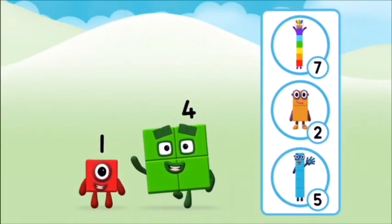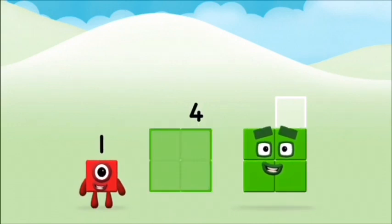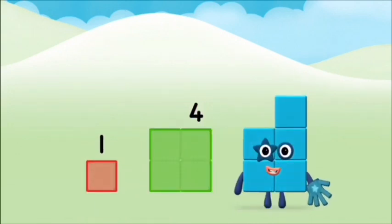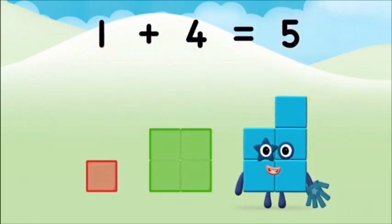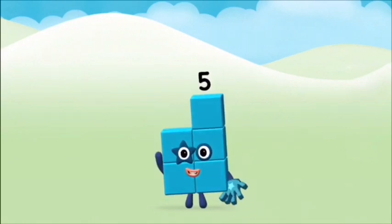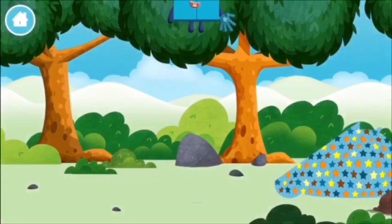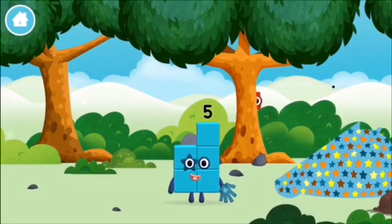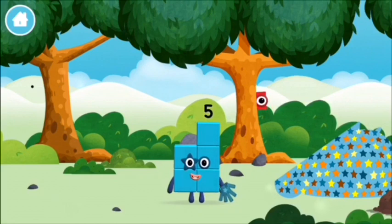Do you know which number block you'll make? Correct! You chose the right answer. Now add the number blocks together: one plus four equals five. So done! You made number block five. I am one, two, three, four, five — five!